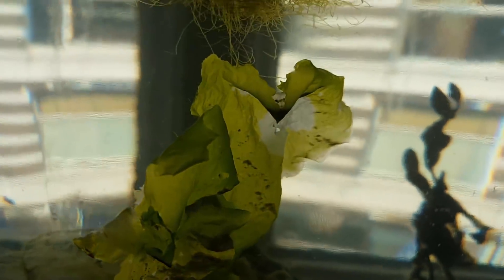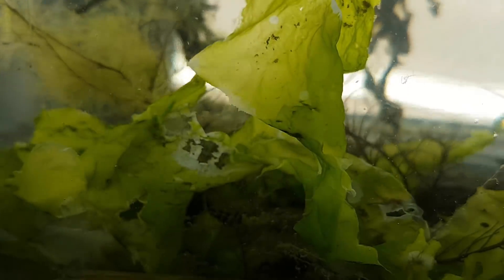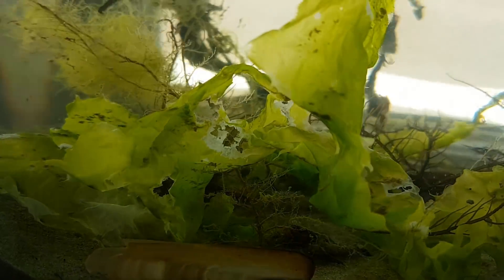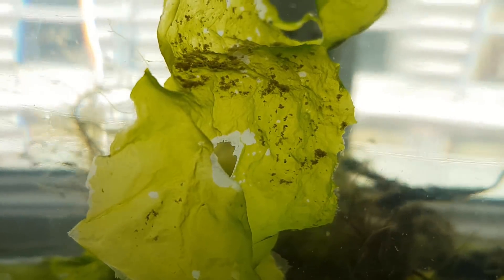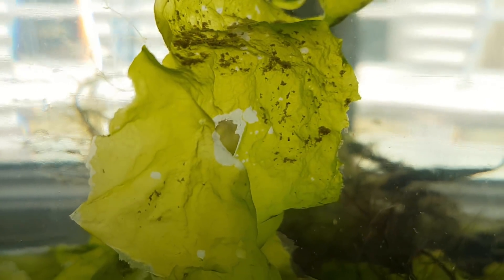As some of you predicted, the sea lettuce started to die and decompose as a result of a lack of water movement. Luckily the copepods and other crustaceans have been doing a great job at processing it. Together with algae and dead critters, this is probably a big part of the diet of some crustaceans — you can see them walking all over it.